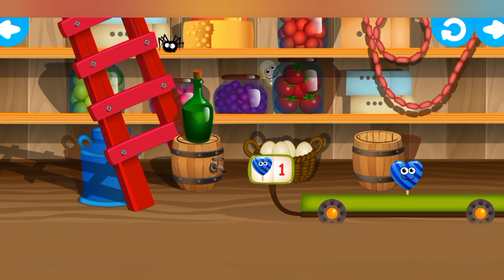Super duper! Look! A new trolley's here! Let's play again!